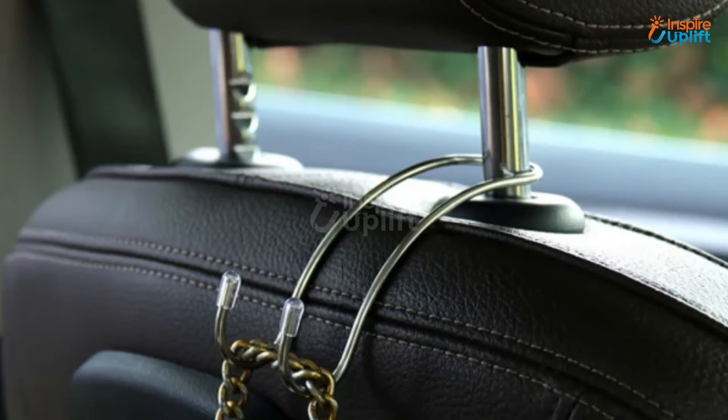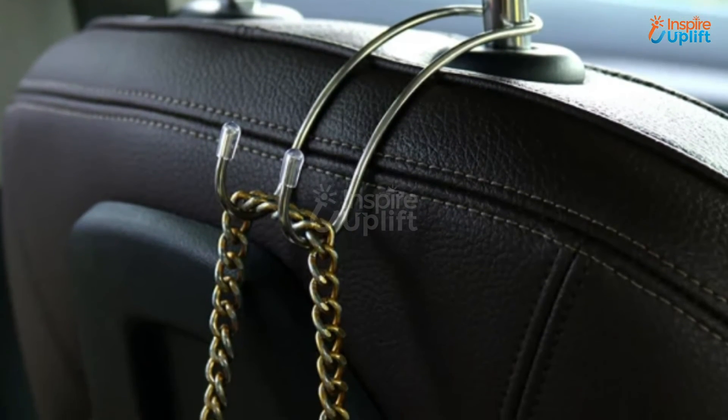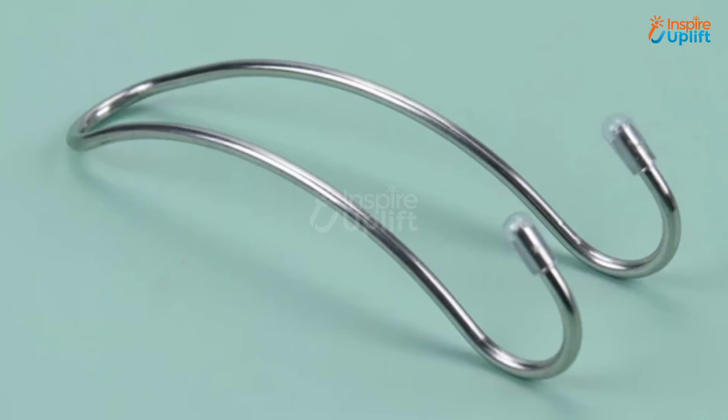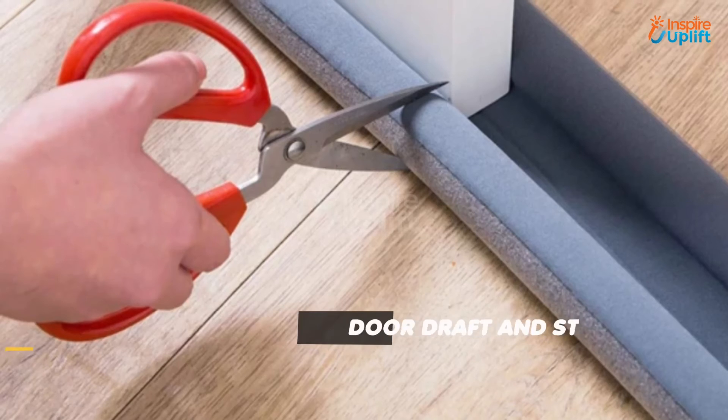At number 4 we have the Hook Seat Hanger. It is ideal for keeping your essentials like a charger or headphones in front of your eyes as well. The ends of these car hangers are covered with rubber so that the stainless steel build does not harm you in any way.